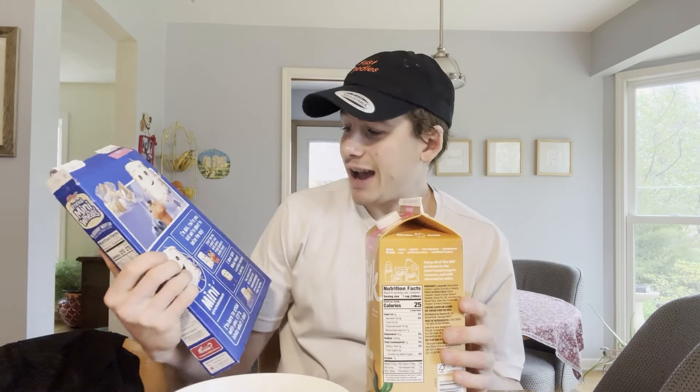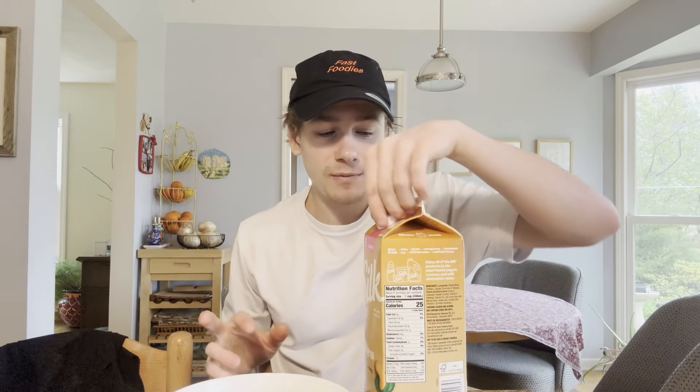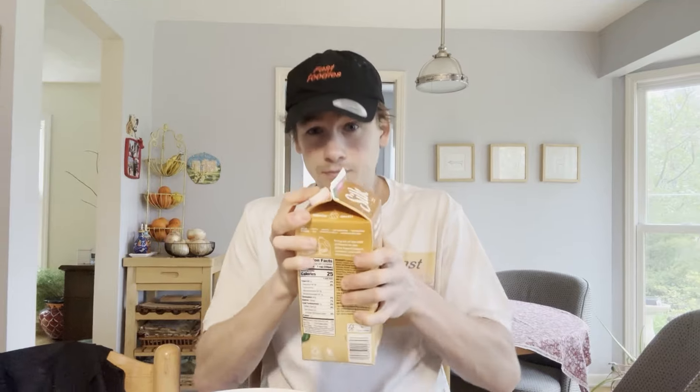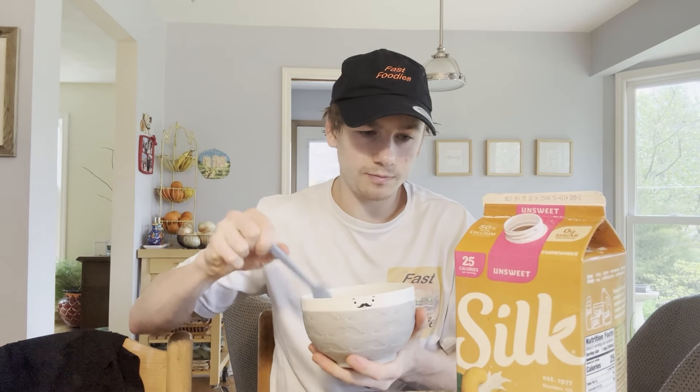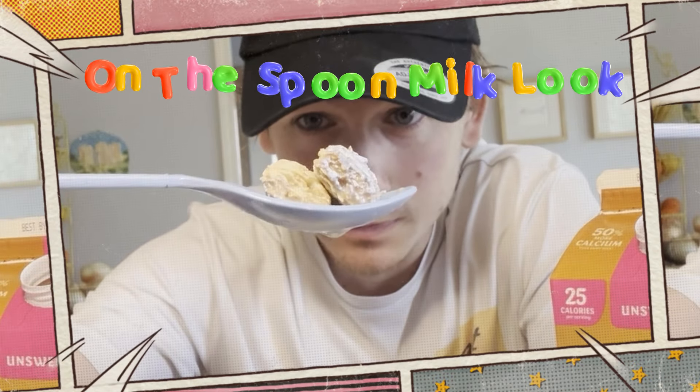Now, even though this is high in fiber and has a hundred percent whole wheat, we need more vitamins and minerals. That's why I'm going to shake up this carton of milk so we can get all those very important vitamins and minerals from the bottom to the top. There it is — yeah, the blueberry flavor is definitely coming through more with the milk.